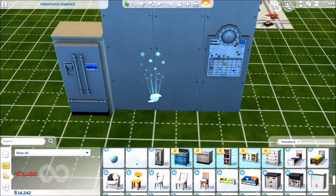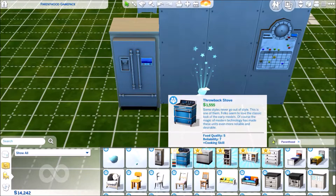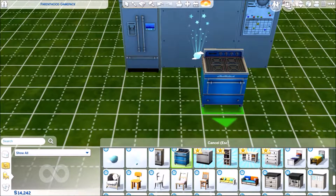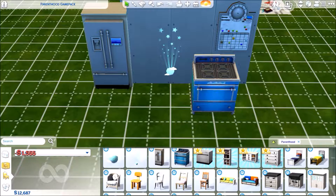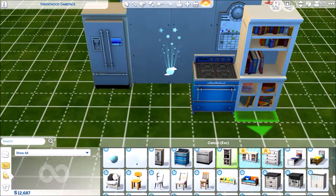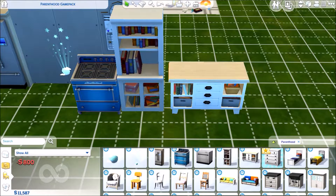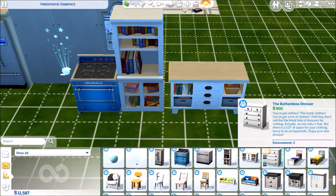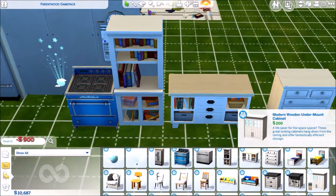We have a fridge — really modern looking with the ice dispenser in the door. Then there's an old styled oven that reminds me of ones my nan used to have. We have a dishwasher, a new bookshelf, an organizer slash bookshelf, and a dresser. There appear to be more dressers as well.